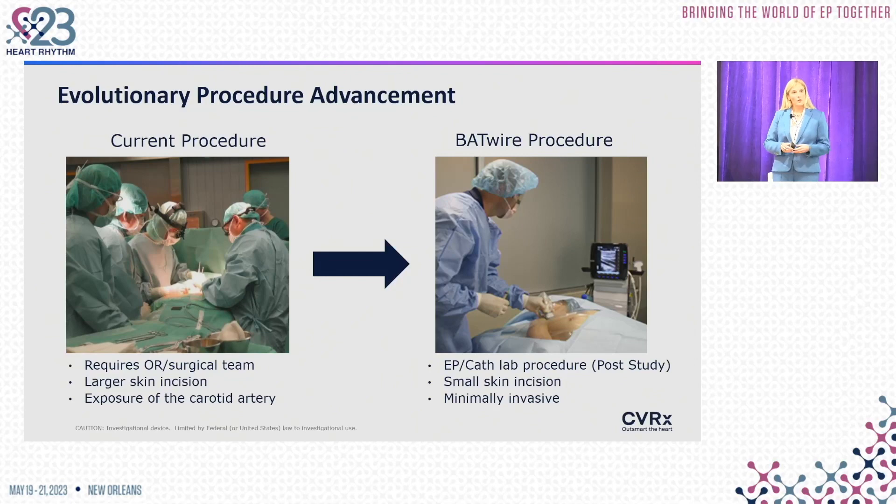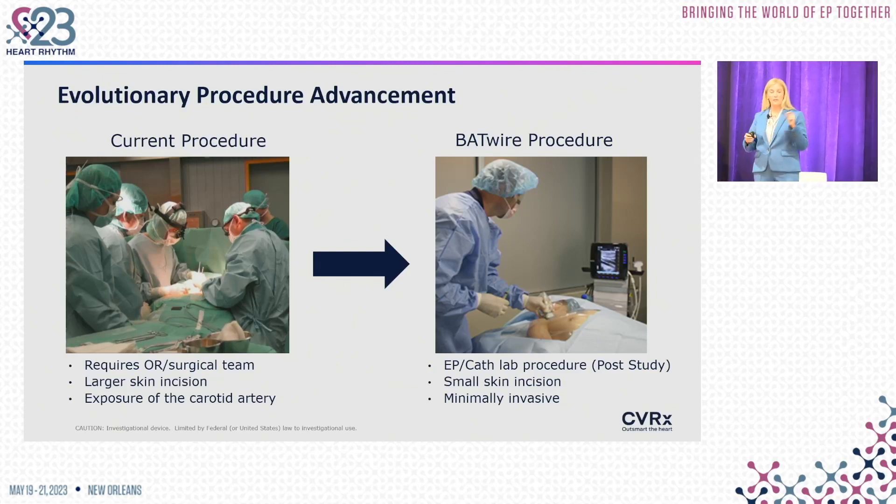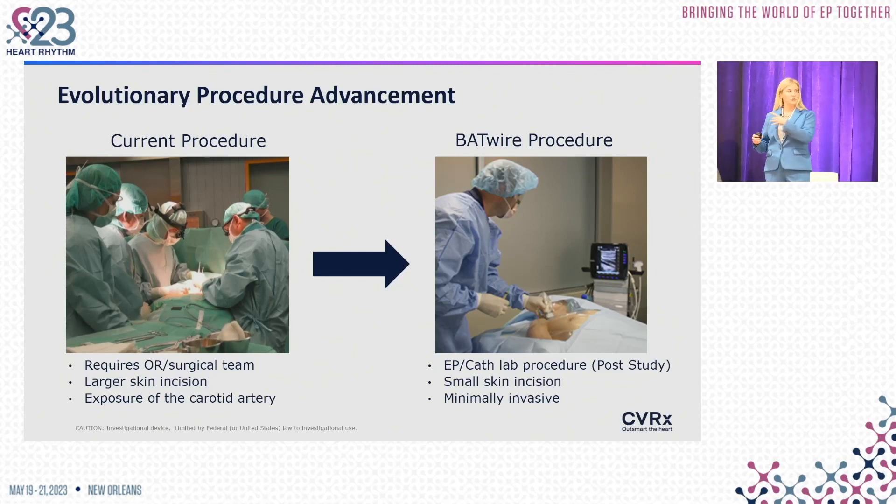In the BATWIRE trial, with changes to the device and delivery system, we've really tried to come up with a way to make this device implantable in an EP cath lab type situation — no fluoroscopy needed — with just a small skin incision and your standard pocket incision for the pulse generator. This makes it a more minimally invasive procedure that an electrophysiologist can do without the aid of a vascular surgeon.